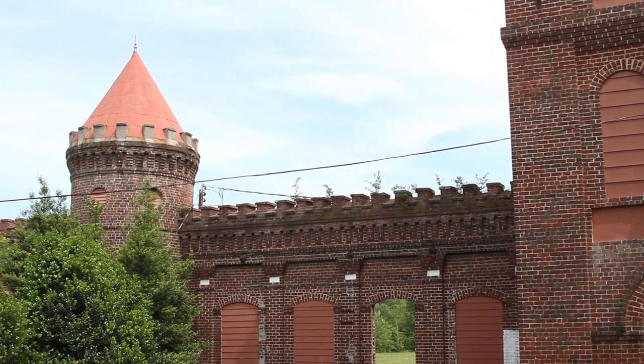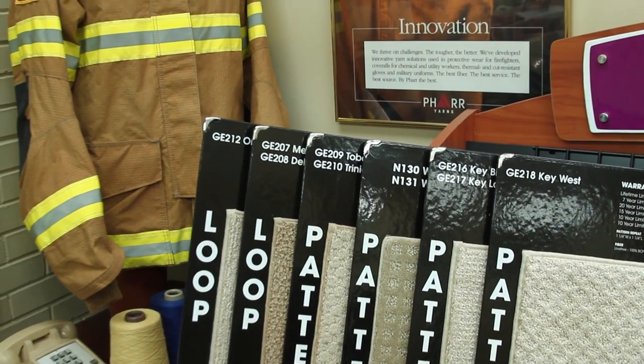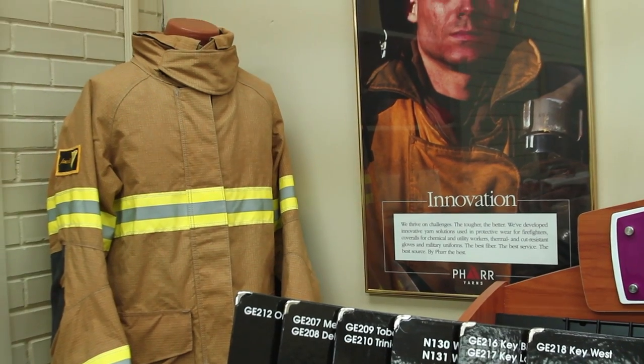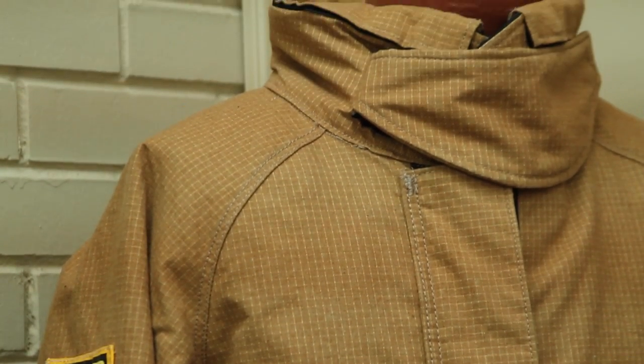Pharr Yarns is one of the world's largest sales yarn companies. It produces no end consumer product, but it's in the supply chain for numerous companies throughout the U.S. and worldwide. Our yarns go into many, many applications, primarily protective apparel and residential and commercial carpet yarns.